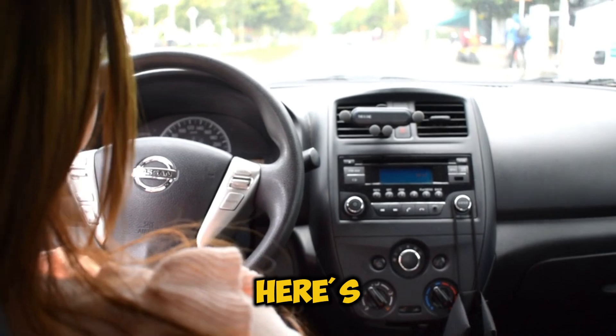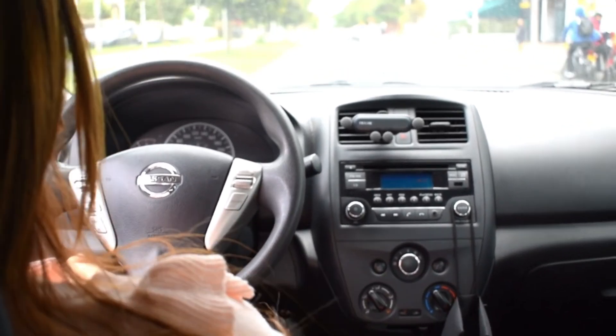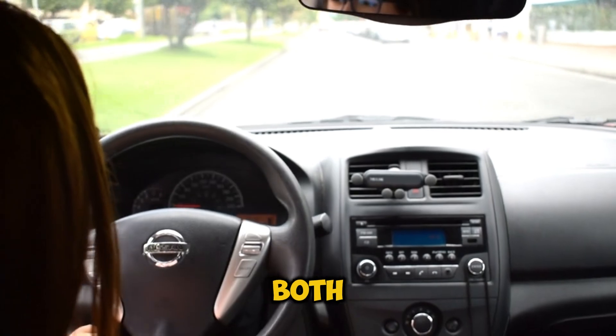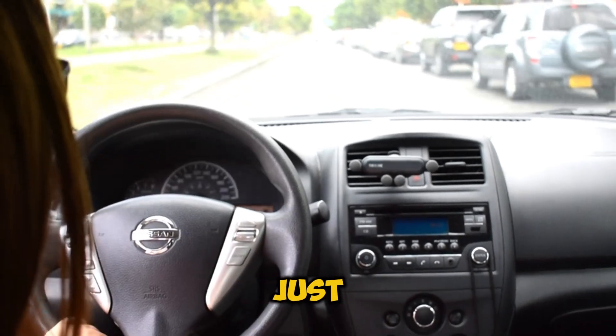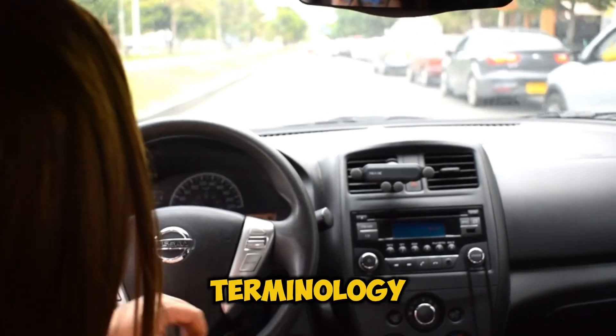But before we get into the nitty gritty, here's something that might surprise you. Bi-turbo and twin-turbo are actually the same thing. Both terms simply mean an engine with two turbochargers. But don't click away just yet, because there's a lot more to this story than just terminology.